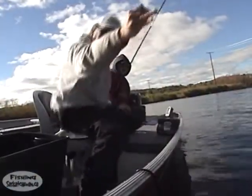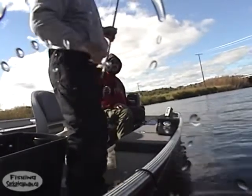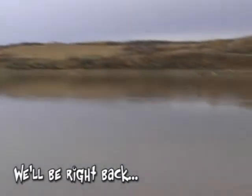It was a great day on the Beaver River. We may not have caught any monsters, but we had a day filled with action. After the break, we'll try our luck for walleye in the North Saskatchewan River at the Petrofka Bridge.